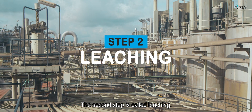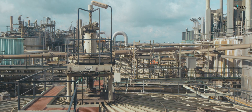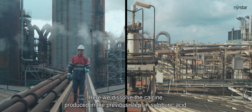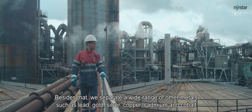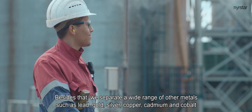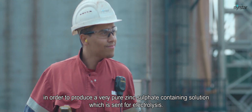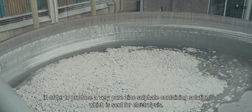The second step is called leaching — this is pure chemistry. Here we dissolve the calcine produced in the previous step in sulfuric acid. Besides that, we separate a wide range of other metals such as lead, gold, silver, copper, cadmium and cobalt in order to produce a very pure zinc sulfate containing solution which is sent for electrolysis.